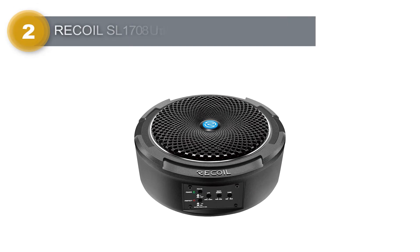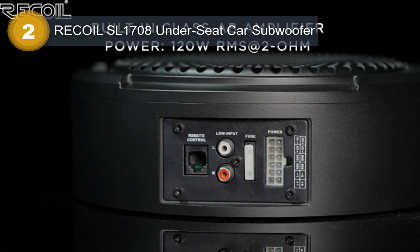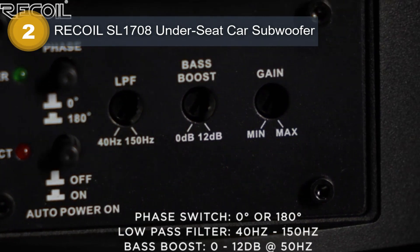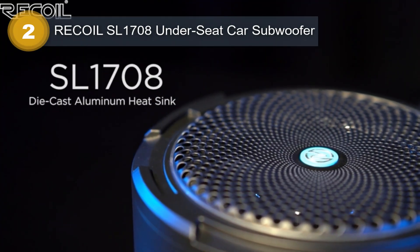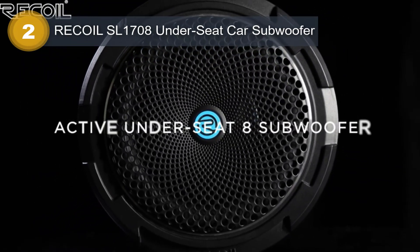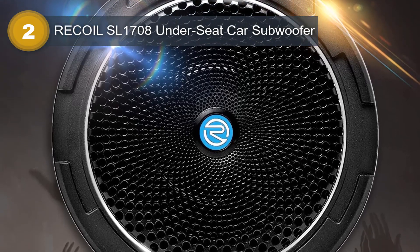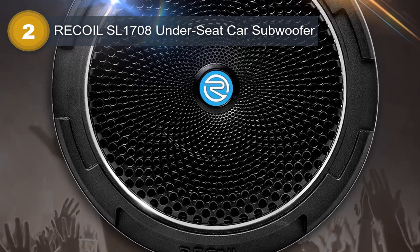Number 2: Recoil SL1708 Under-Seat Car Subwoofer. The Recoil SL1708 is a top-of-the-line audio product designed to deliver impressive bass performance in cars. With a power rating of 240 watts, this subwoofer packs a punch that is sure to make your music sound better than ever before. Its 8-inch diameter ensures that it can fit in most cars with ease, and its slim profile makes it perfect for under-seat mounting, allowing for easy integration with most car audio systems and ensuring a reliable signal transfer.